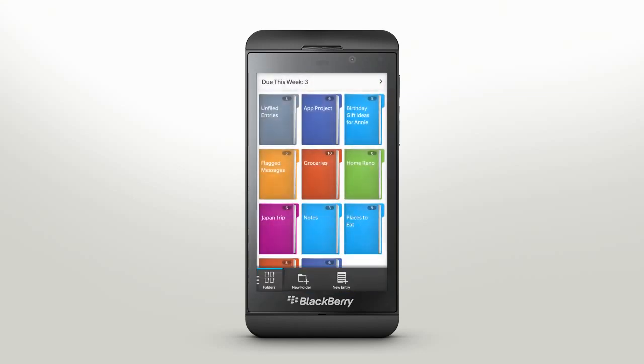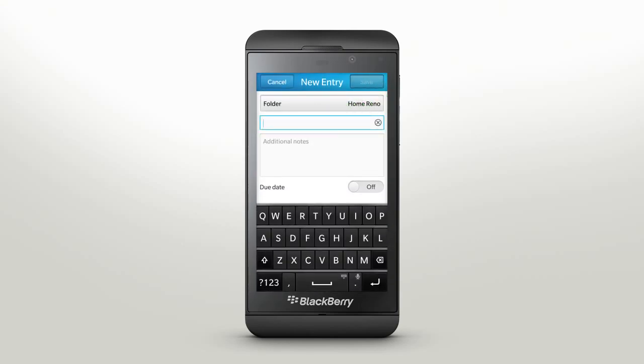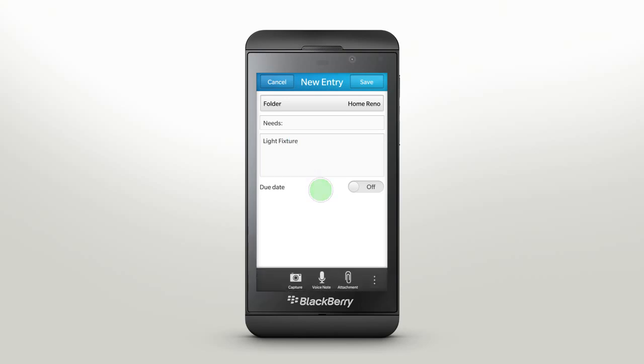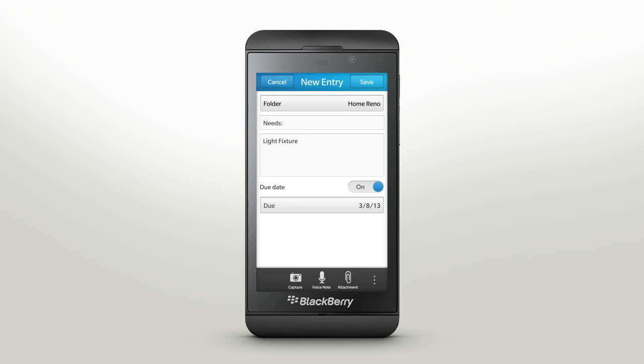Tasks and items can be added to a folder in a new entry. To create an entry in a folder, tap the New Entry icon. Give your entry a title and add any additional notes. If the entry has a due date, you can assign it by tapping on the Due Date box and selecting the desired timeline. Remember isn't just a notepad — you can take a photo from right inside the app and add a voice note or attach a file. Just select a file and it will be added to Remember.